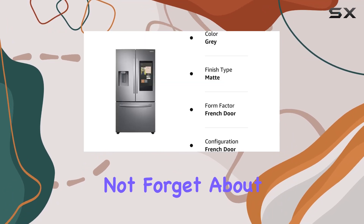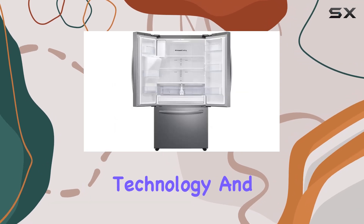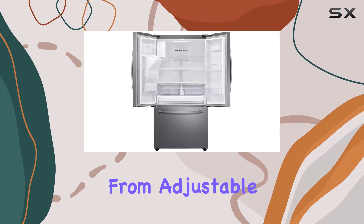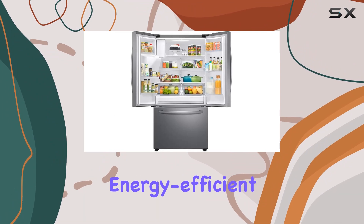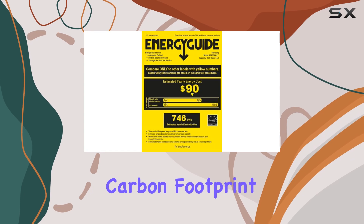Let's not forget about performance. Samsung is known for its innovative technology, and this fridge is no exception. From adjustable temperature settings to energy-efficient features, it's designed to keep your food fresher for longer while minimizing your carbon footprint.